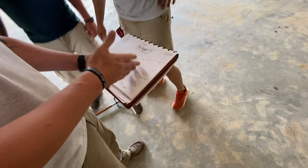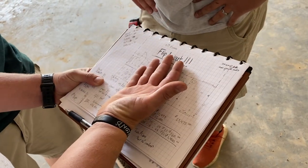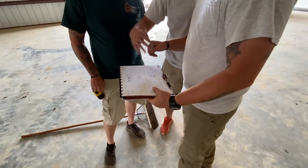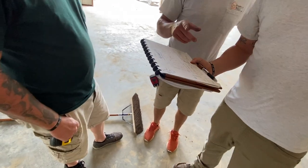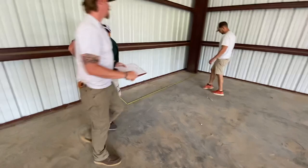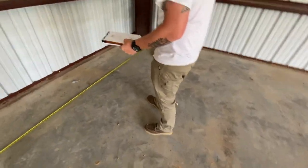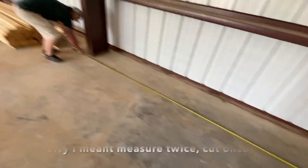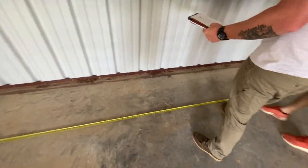This is how the building is sitting right now, but we're going to take this whole thing and flip it. Bathrooms and break room on this side. Five feet. Ten foot. Start of the break room.